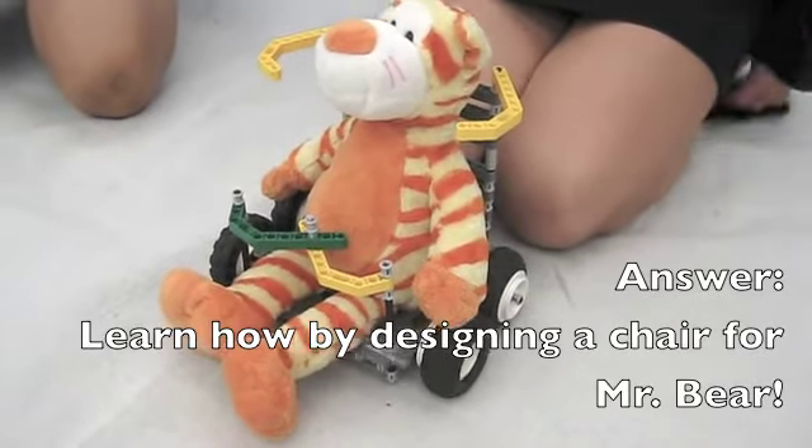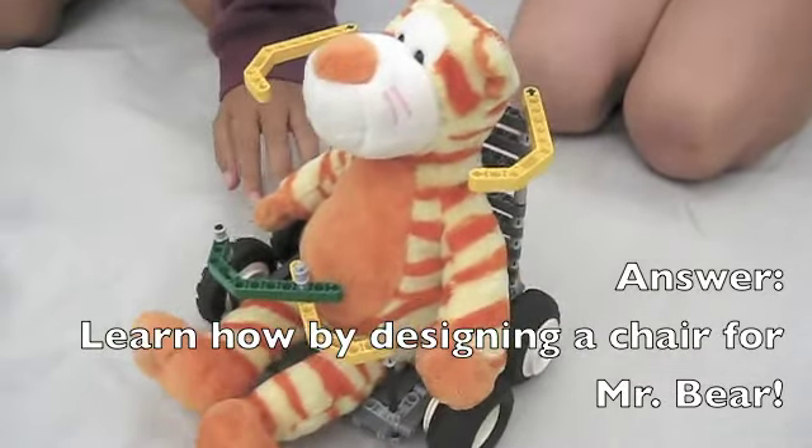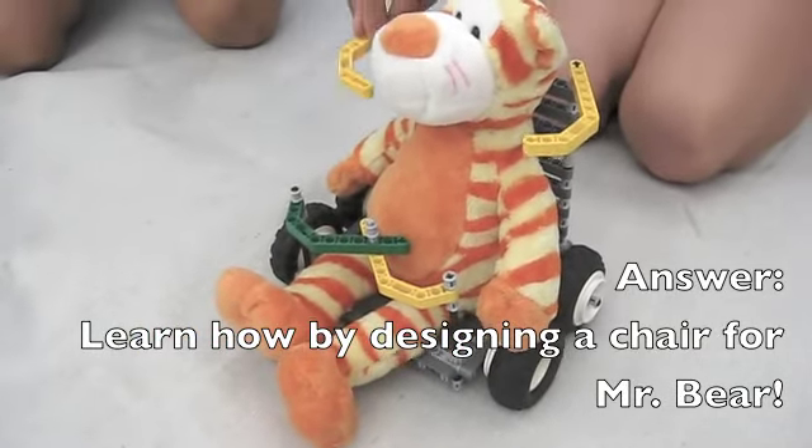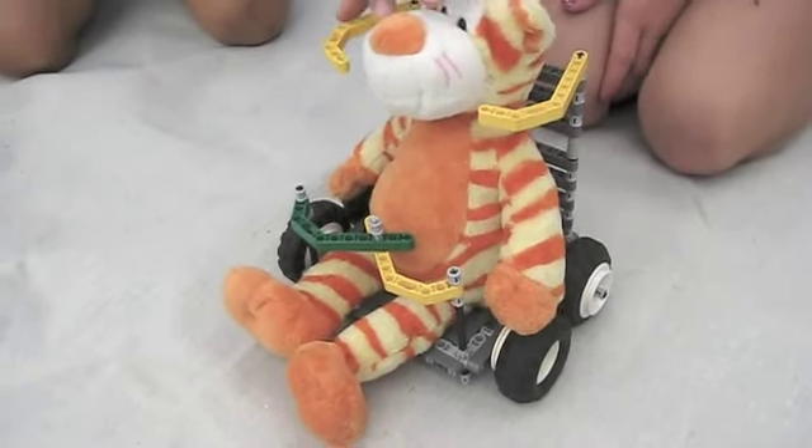This is our chef, Mr. Bear. He has four wheels so he can move around and a protective brace so he doesn't fly off.